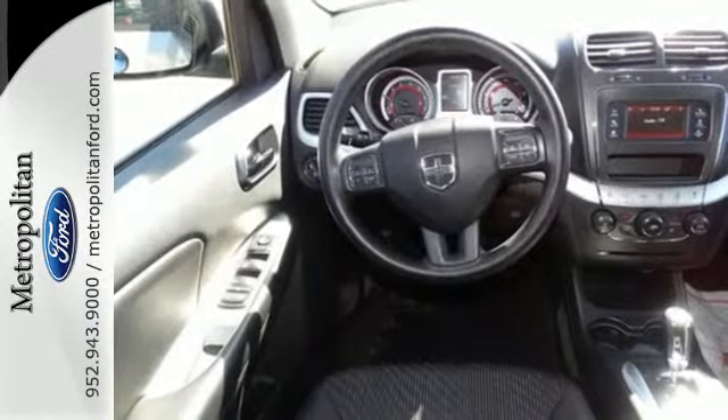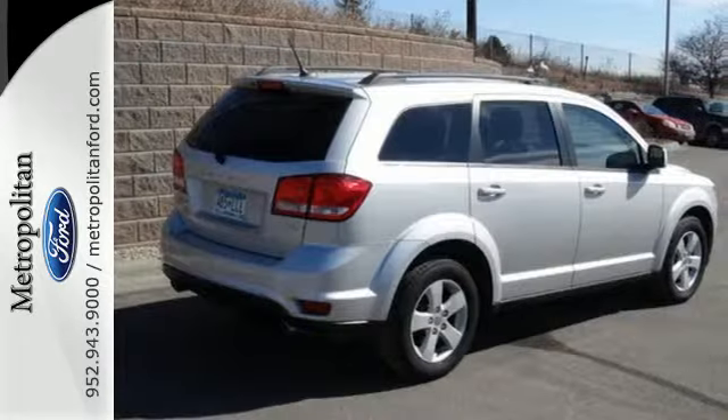Why make sacrifices when you can have it all with this incredible Journey? Come in for your test drive today.